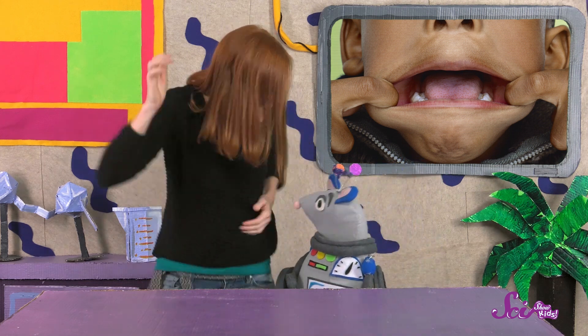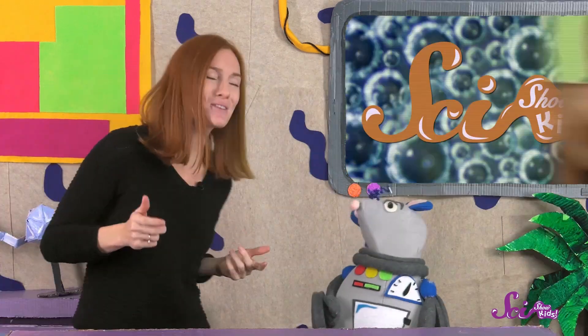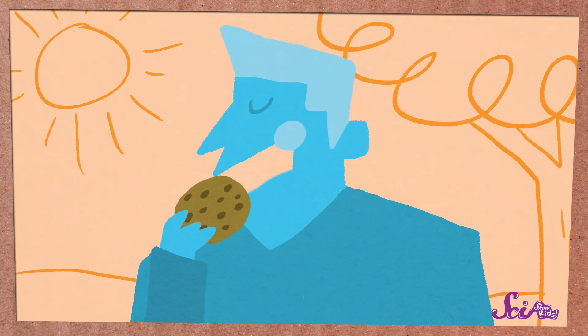We might not think about it a lot, but the insides of our mouths are really wet all the time! There's a ton of spit in there! There's always some spit, or saliva, in our mouths because it has some really important jobs, like helping us talk and taste.